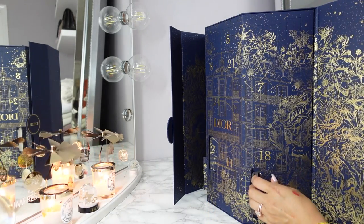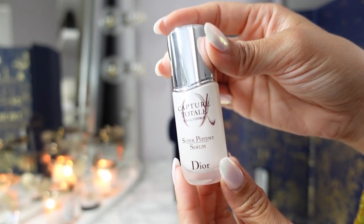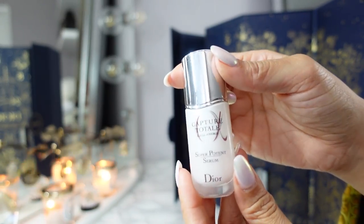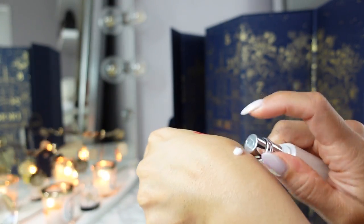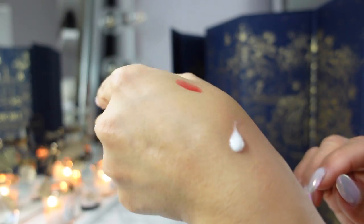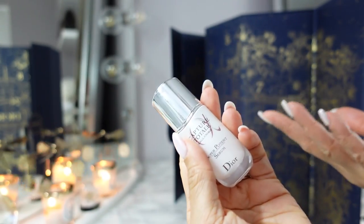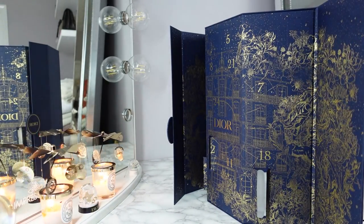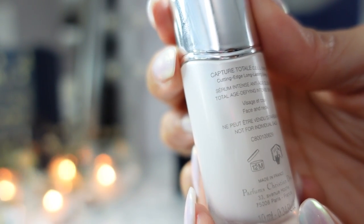Day three is the Capture Total Super Potent Serum. I have used this — I've gone through a couple full-size bottles. This is the travel size. It's not like a runny serum, which I prefer because I feel like they're too messy. It's a white lotion-y serum. This smells so good. I really like Dior skincare — I think they have an added fragrance, which I don't mind personally. If you don't like fragrance in skincare, maybe steer clear. It's described as Capture Total Cell Energy, Long-Lasting Energy, Total Age-Defying Intense Serum.